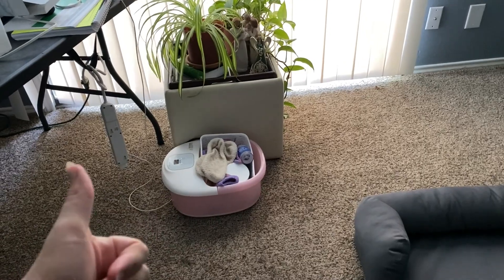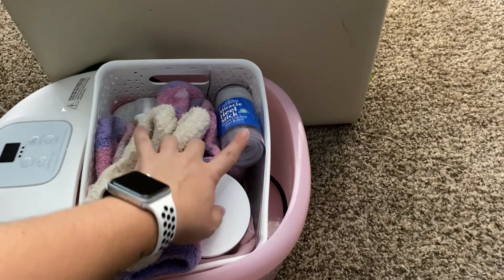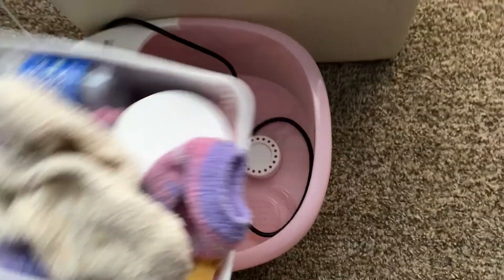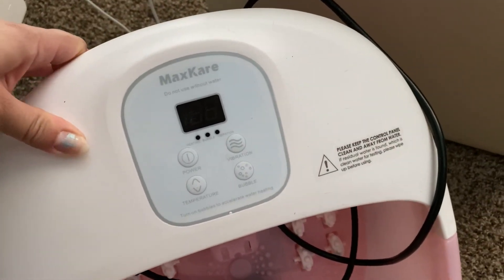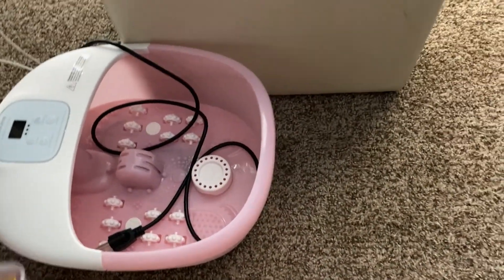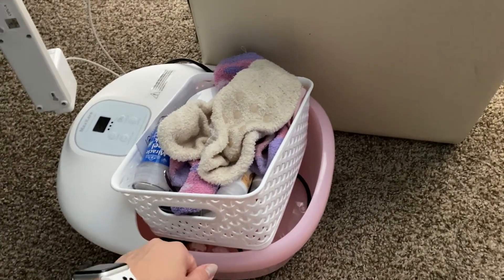I also have this cheap foot spa that bubbles and has heat — it wasn't expensive and it heats water quickly. I have a little basket of soft socks. I'm prone to really cracked heels and wounds that don't heal well on my feet, so I use the foot spa a couple of times a week. It's lightweight and I can use it on the carpet. I also use a pumice stone, and the socks and items in that basket are all from Dollar Tree.